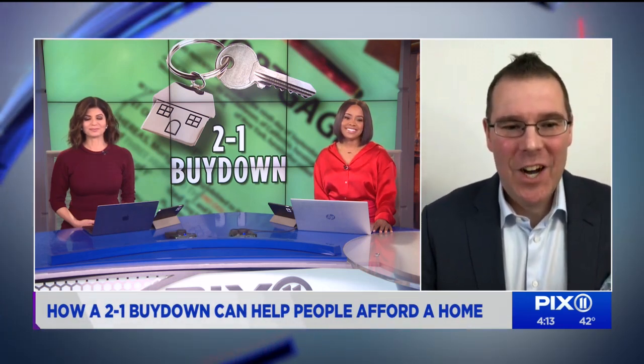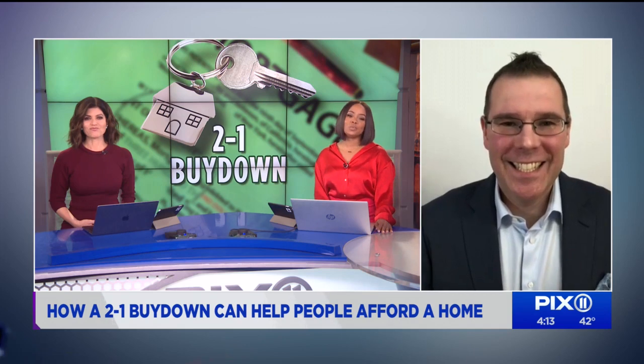Thank you for joining us. It's a pleasure, it's great to see you again. Can we begin by just telling us what is the 2-to-1 buy down?